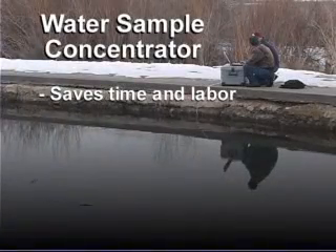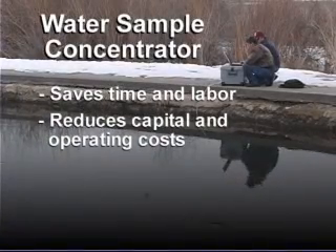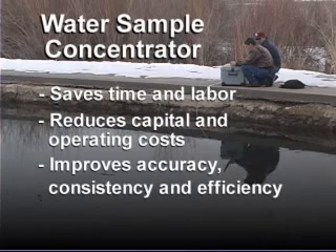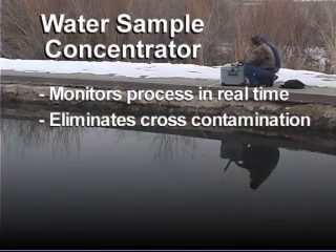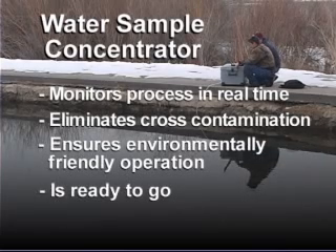The WSC saves time and labor, reduces capital and operating costs, improves accuracy, consistency, and efficiency, improves safety for the sample takers, monitors sample concentration in real time, eliminates cross-contamination when taking multiple samples, ensures environmentally friendly operation, and is turnkey ready to go.